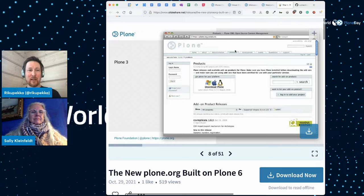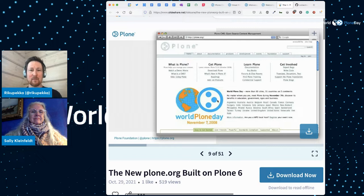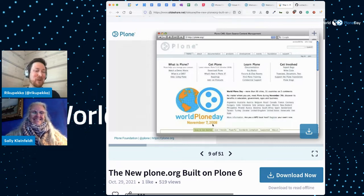Plone 3 from around 2008 or 2009, out of the box. Here's the front page — 'What is Plone, Get Plone, Learn Plone, Get Involved.' We're probably going towards something like that in the new versions also — straight to the point. And here's a fun fact: World Plone Day from 2008. We are celebrating World Plone Day 22, and this is from 2008 — so it's a long, long tradition of giving out Plone stuff around the world.